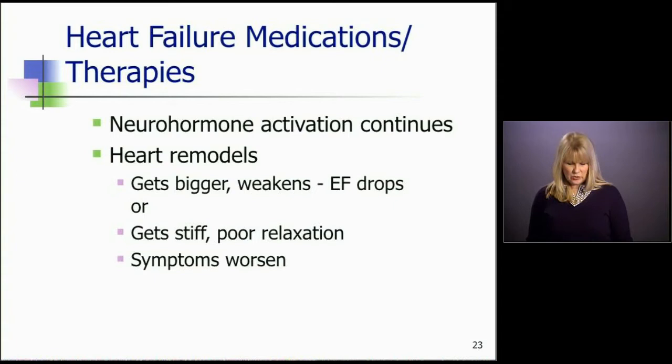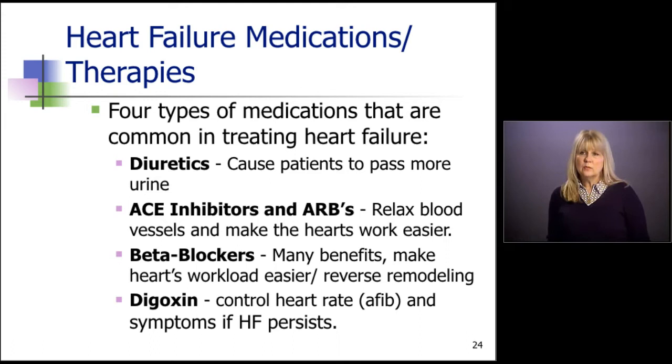Early in my career when I was in the ICU, we would only treat patients with their symptoms — giving them diuretics or water pills to alleviate fluid congestion, and drugs like digoxin or lanoxin to help the heart squeeze and alleviate symptoms. But we weren't stopping that cascade of neurohormonal activation. Around 1985 or the late 1980s, we started using drugs called ACE inhibitors and ARBs, and then further on, beta blockers. Both of these drugs work by relaxing blood vessels and decreasing the workload on the heart, and the beta blockers we found had many more benefits from that.